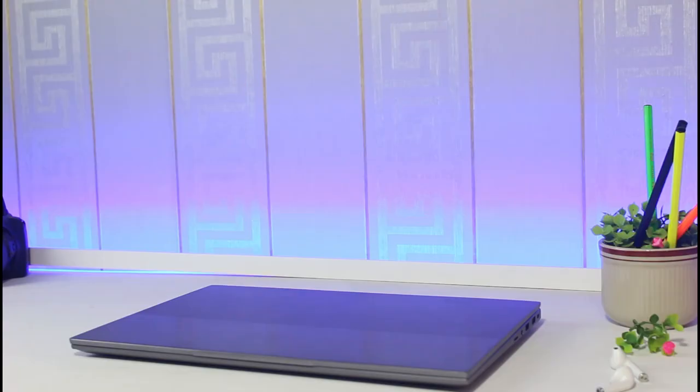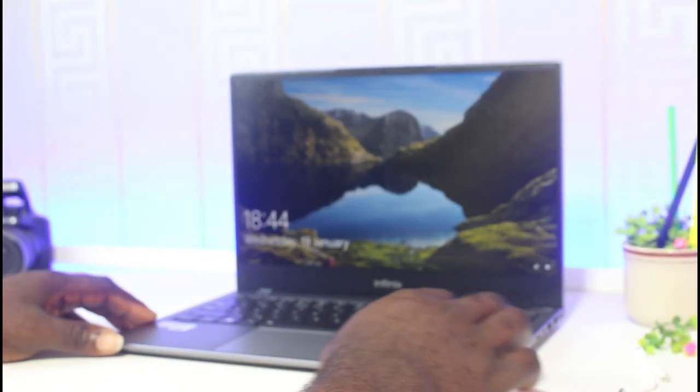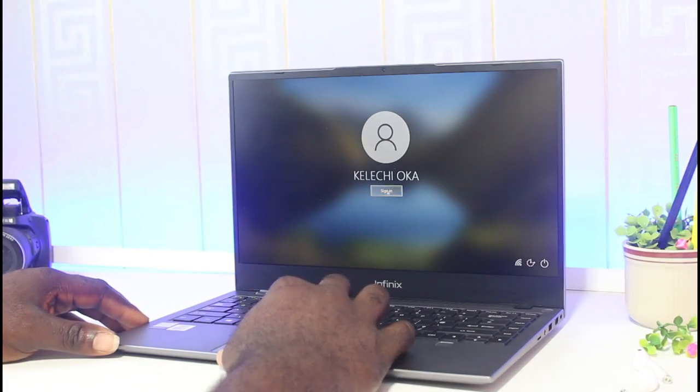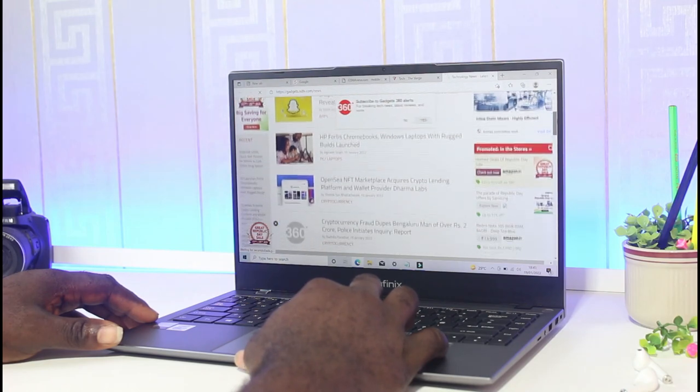The first thought that comes into your mind when you see this laptop for the first time is: what is the price? How much is it worth? And then the second thing is: what are the specs? Is it efficient enough to carry out whatever task you have? I've had this laptop for quite a while now and it has been my daily driver — I've tested the speed, efficiency, performance, and durability.